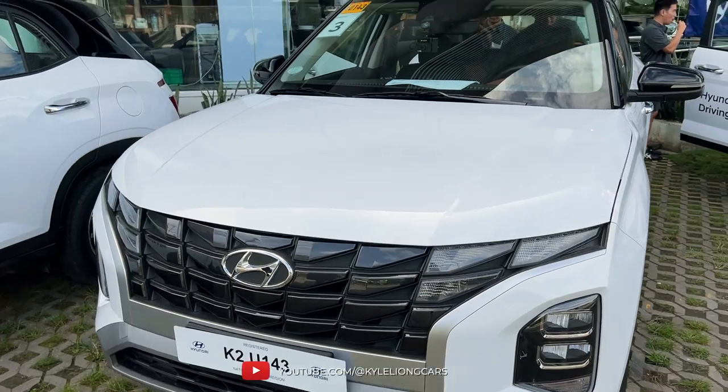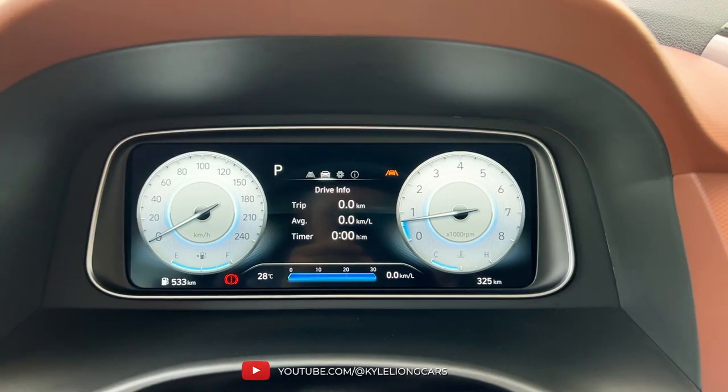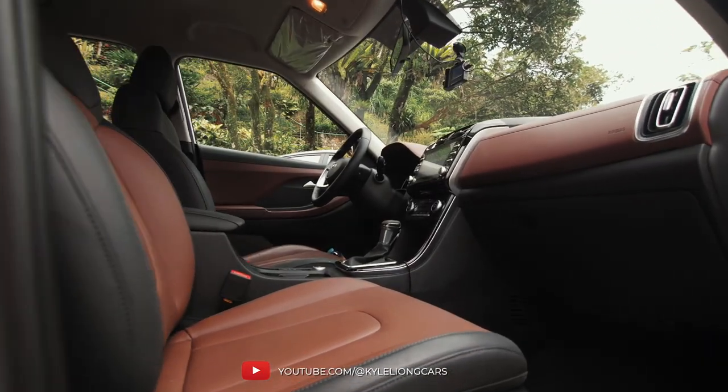First leg of the journey, we are going to be driving the Hyundai Creta — this is the top line trim, complete with everything. You have your digital instrument cluster, a very responsive touchscreen, and leather everywhere. First impressions: power is pretty good for a car of its size.